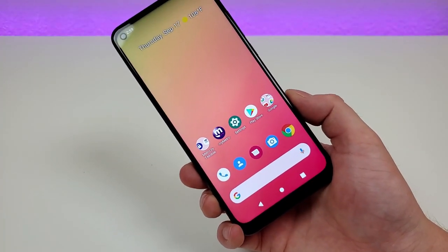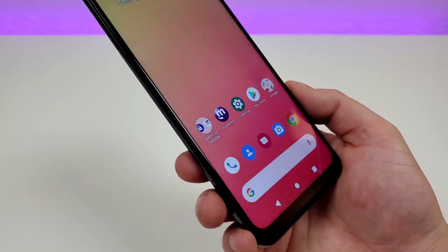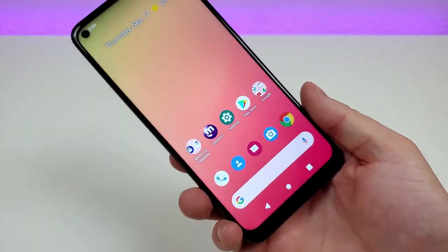In addition to that, despite the display being LCD, it does feature very good colors and decent viewing angles as well. Things look very sharp on here, and it makes this phone feel like a very premium handset. So I don't have any complaints.